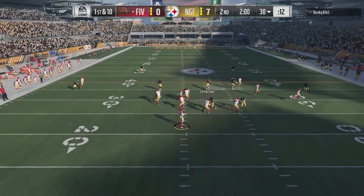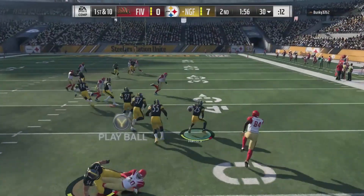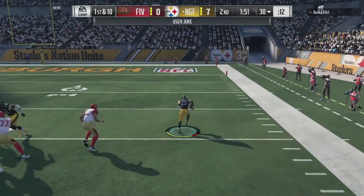When you mix in man coverage, a lot of routes that beat the zone — those middle routes, slants, post patterns, out routes — they'll get through. And that's something to be aware of when deploying Harris Jr.